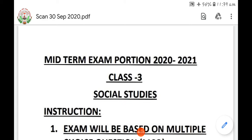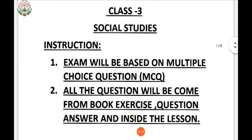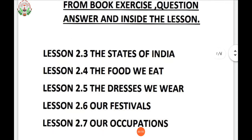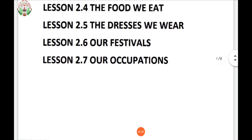Before I start our lesson, let me tell you about the mid-term portion of social studies. The exam will be based on multiple choice questions and all the questions will come from book exercises, question answers, and inside the lesson. The lessons covered are: Lesson 2.3 - The States of India, Lesson 2.4 - The Food We Eat, Lesson 2.5 - The Dresses We Wear, Lesson 2.6 - Our Festivals, and Lesson 2.7 - Our Occupations.